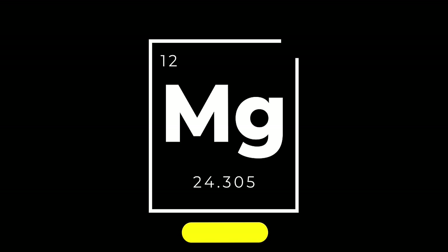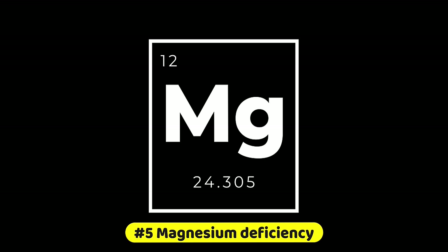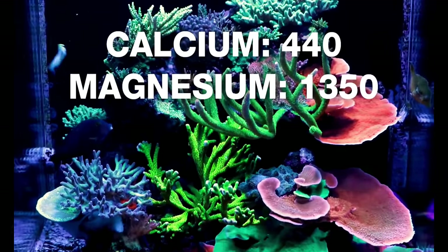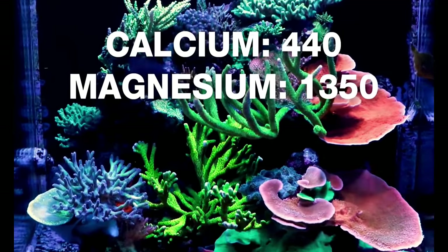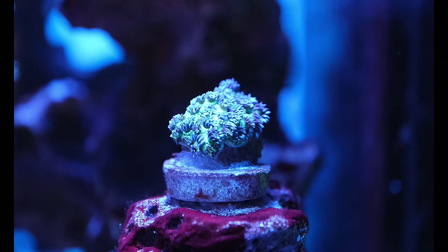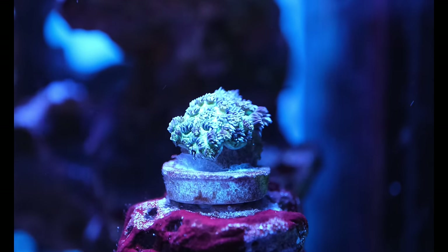Whenever I've had problems in my 40 gallon LPS tank, it's always been caused by one of five factors. So today I'll share my experience of the five most common causes of problems with LPS corals. First up is one of two water parameters on this list: magnesium. It's often said that LPS corals prefer elevated levels of magnesium, somewhere around 1350 parts per million or above, and whenever my magnesium has dipped too far below that level, some of my LPS corals start to sulk.